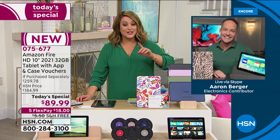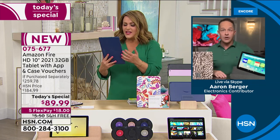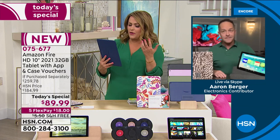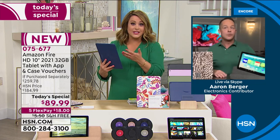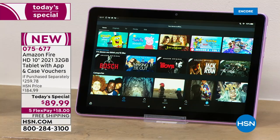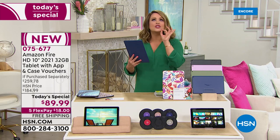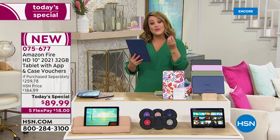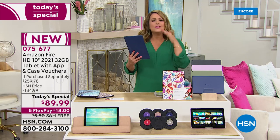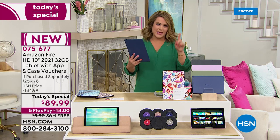Even ask Alexa to find things in the tablet — like sometimes you don't know where the instructions are or where that book is that you downloaded. Where's Facebook? It will find things for you. So even if you're not electronically savvy, you will love this tablet because it is so user-friendly. You can do the face-to-face chatting, you can do everything on this tablet. The only thing you're not doing is paying a fortune.